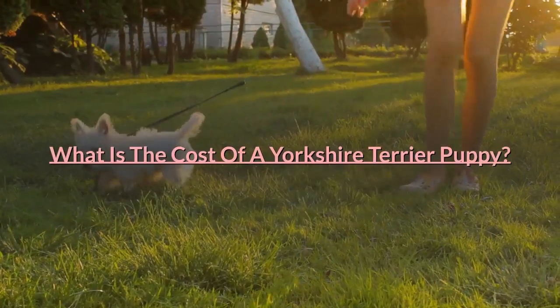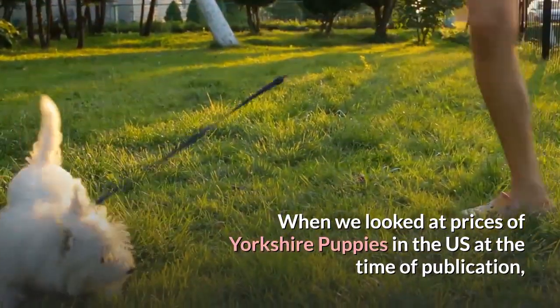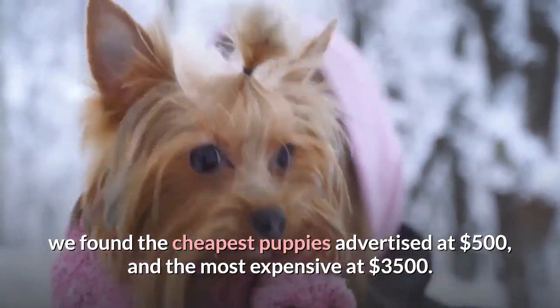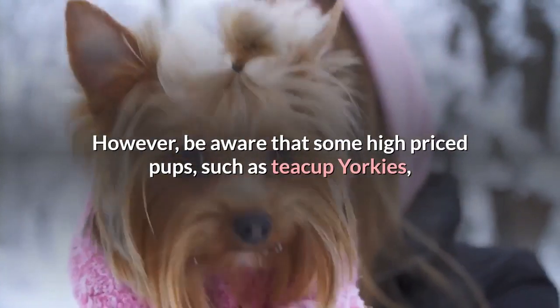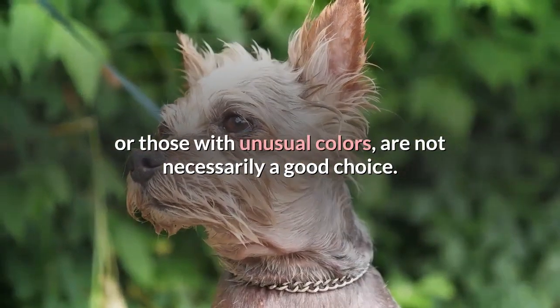When we looked at prices of Yorkshire puppies in the U.S. at the time of publication, we found the cheapest puppies advertised at $500 and the most expensive at $3,500. However, be aware that some high-priced pups, such as Teacup Yorkies or those with unusual colors, are not necessarily a good choice.